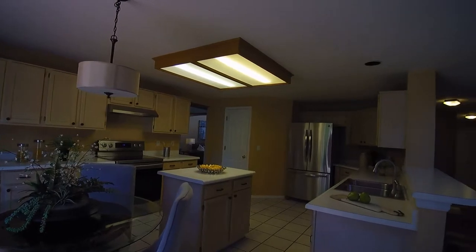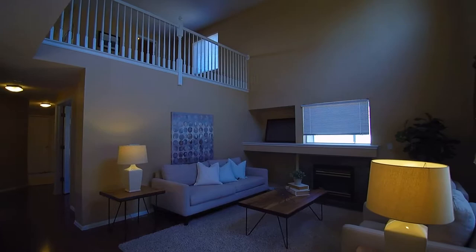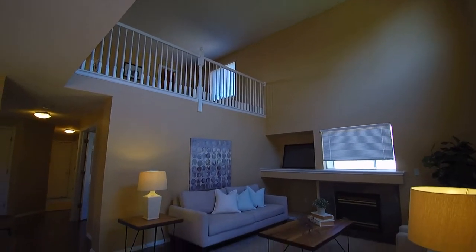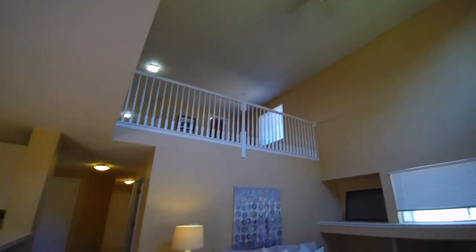It's nice and open all the way into the family room with fireplace, and it opens all the way up onto the loft on the second floor. You do have some nice ceiling fans in here to keep the AC moving around — it does have air conditioning as well.